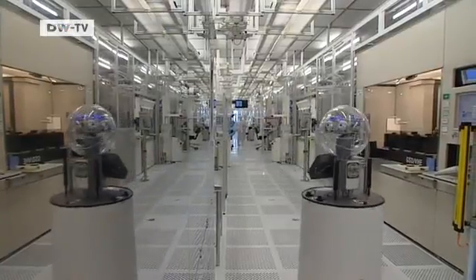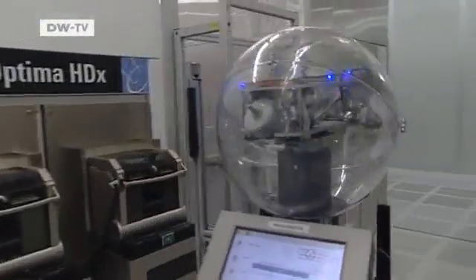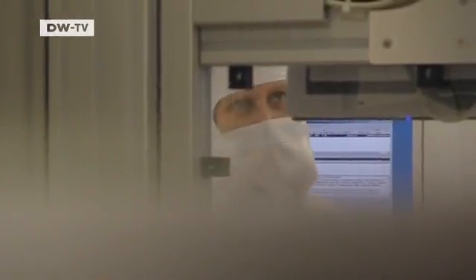If it were up to Robby, the chip factory would be out of bounds for people. Robby checks whether his human colleagues are bringing too much humidity, dust or other contaminants in with them — potential risks that Infineon cannot afford to let endanger its painstaking operations.